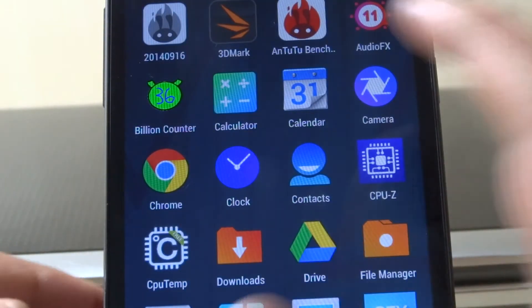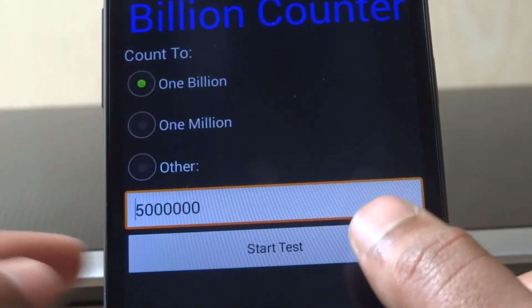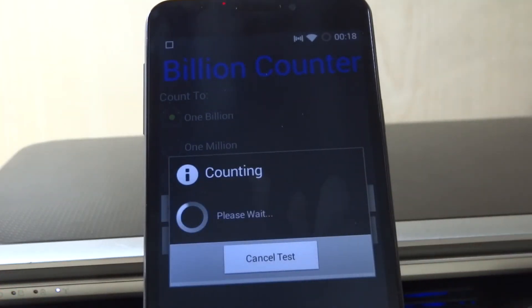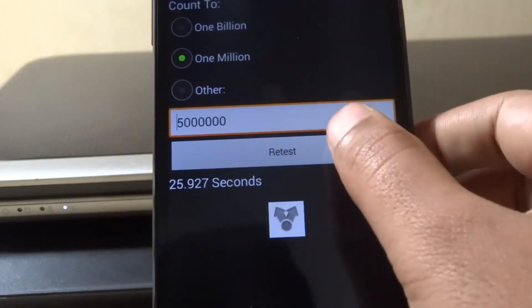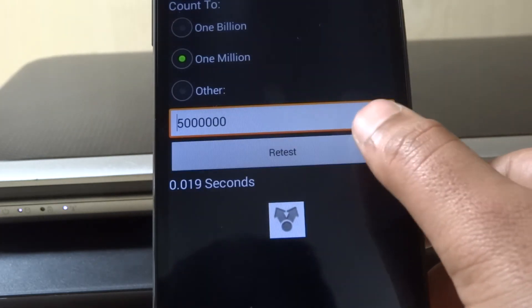There's one more app — it's called the Billion Counter. This is one of my favorite apps. Although it doesn't really test anything significant, what it does is make your phone count to 1 billion or 1 million, or you can even set the counter to a custom number. The time is 25.927 seconds and on one million it scores 0.02 seconds on average.